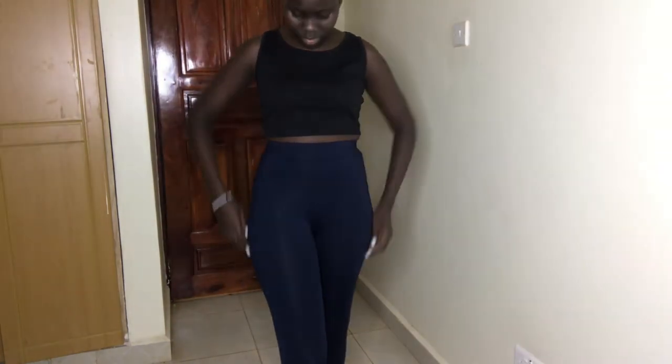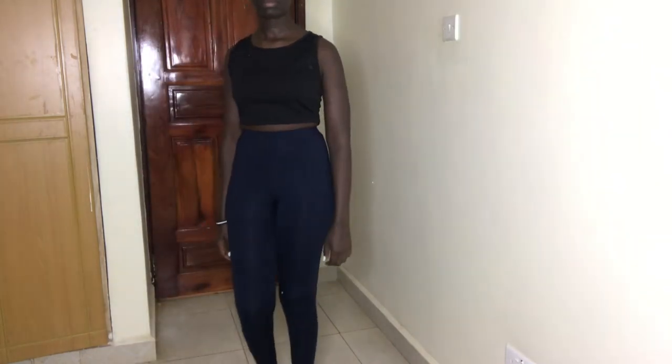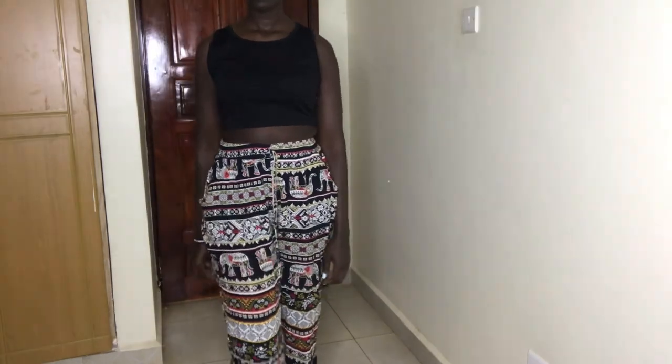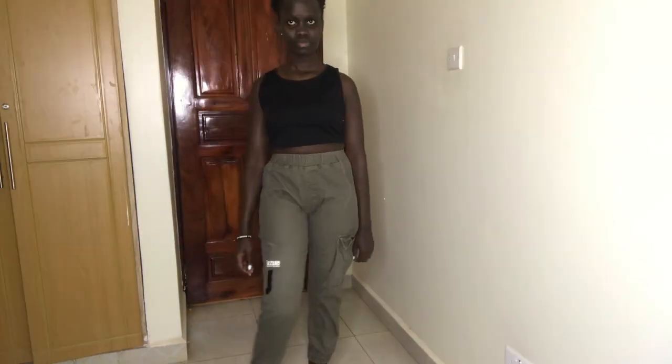Next is this leggings and crop top pairing — I paired it with a black plain crop top. People usually pair leggings and crop tops when they're going to work out, and just like biker shorts, there are also two-piece outfits with leggings and crop tops which I find super cute. I also paired the same crop top with these super comfortable print pants as well as cargo pants.